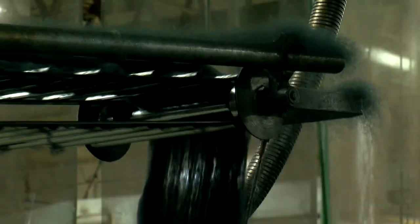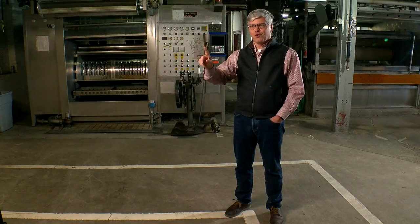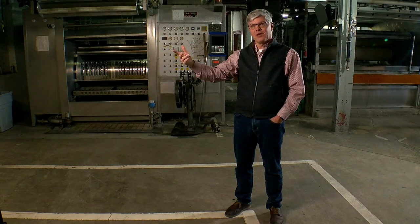Some of the machines the Woolen Mill uses today are 100 years old or more. They took it from the end of the Civil War, through the Great Depression, through World Wars, and then all the different economic cycles.